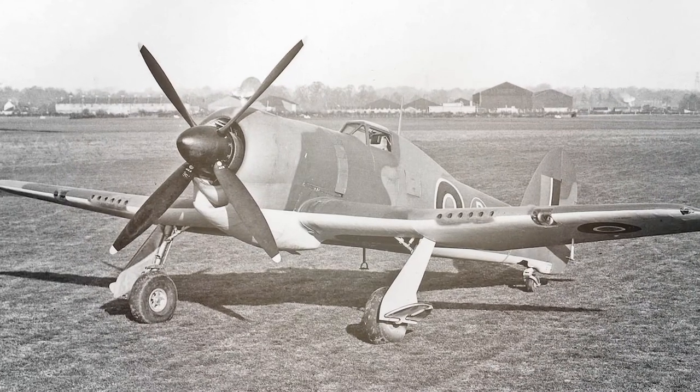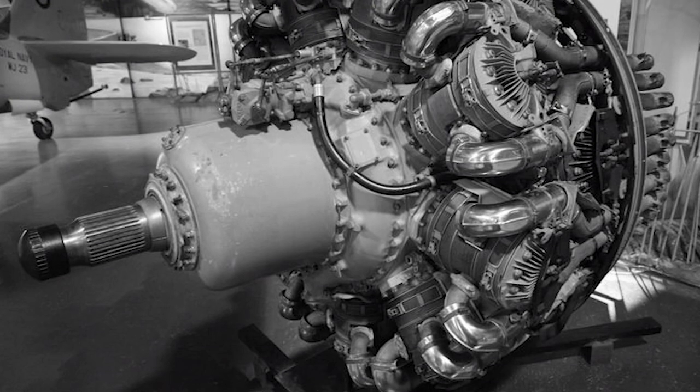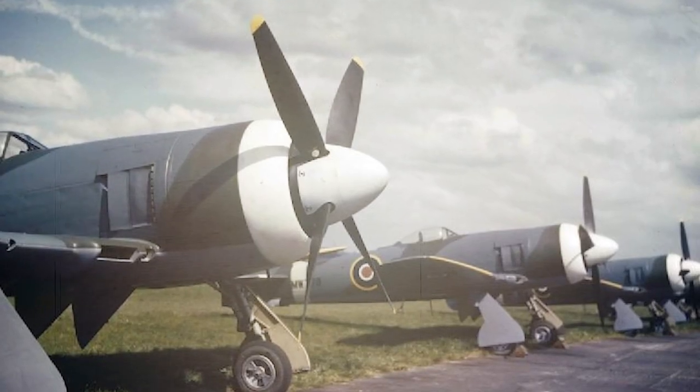While some of these aircraft still exist either in museums or private collections, the British Royal Air Force reportedly had no interest in reviving the iconic aircraft — that is, until recently. The Tempest Combat Concept.